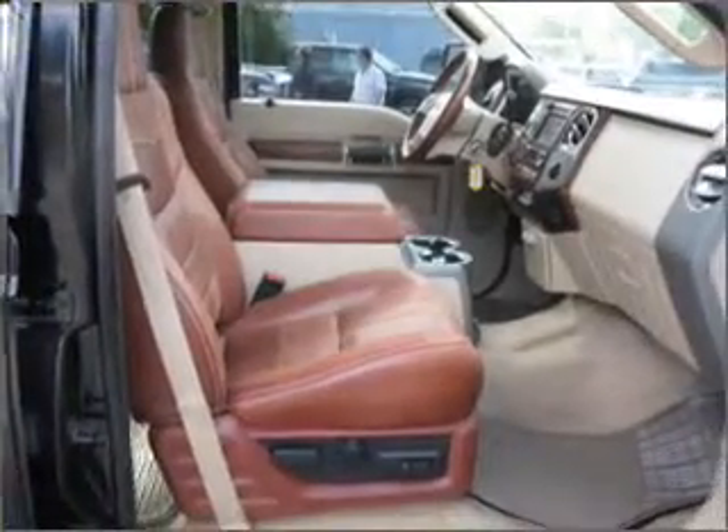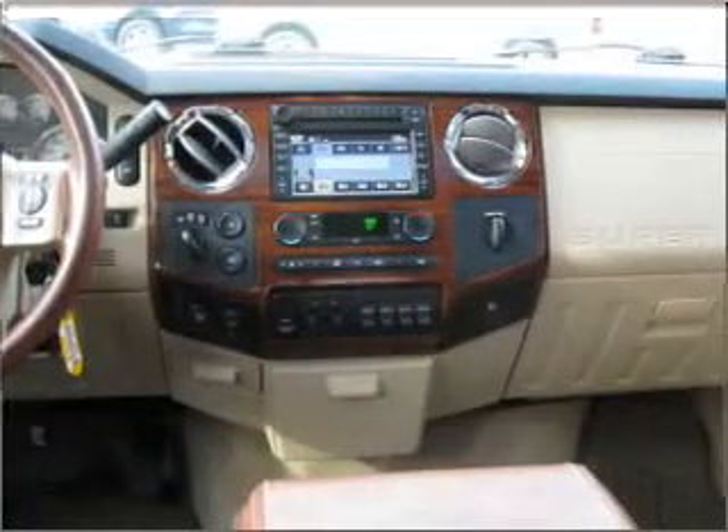Air conditioning, power door locks, power windows, power mirrors, and an alarm system.